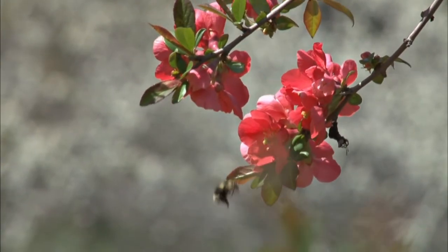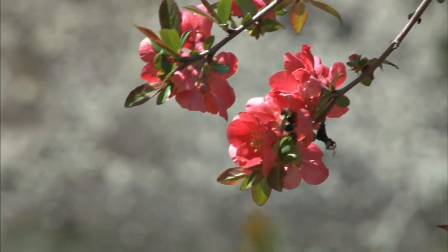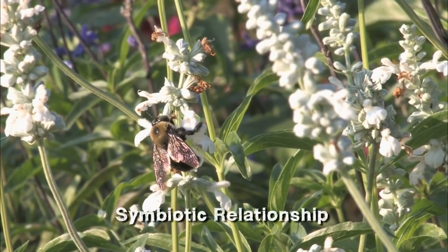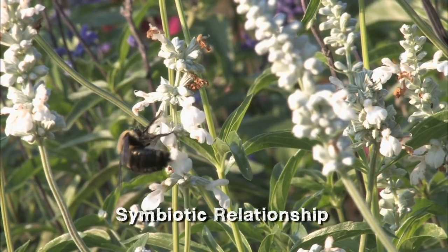If you think about it, those plants and pollinators share what's called a symbiotic relationship. The insects get food from the plants, while in return helping the plants pollinate and reproduce.